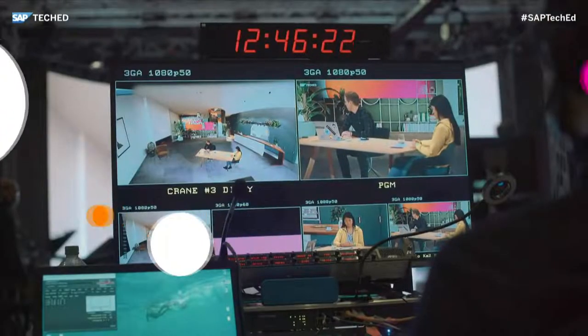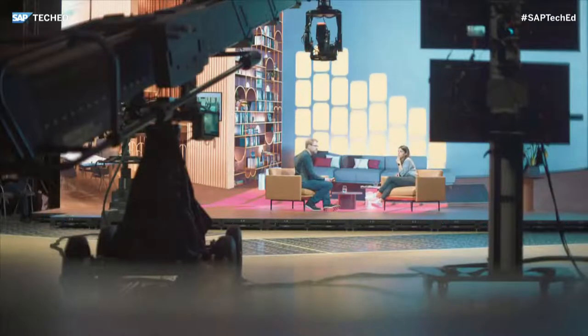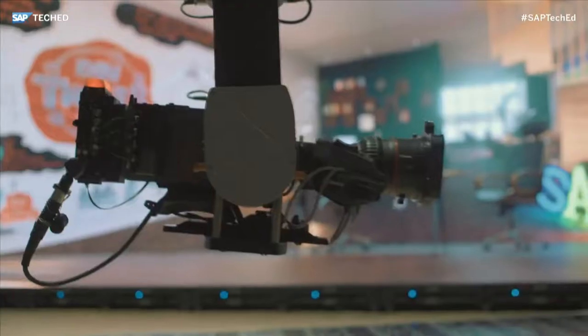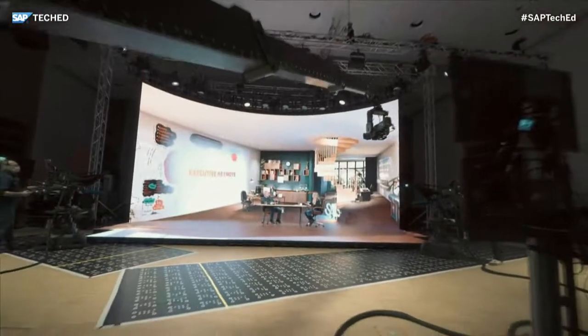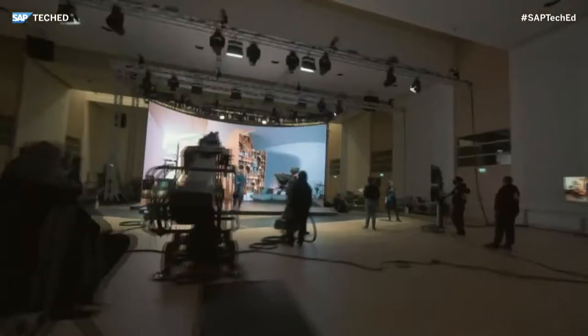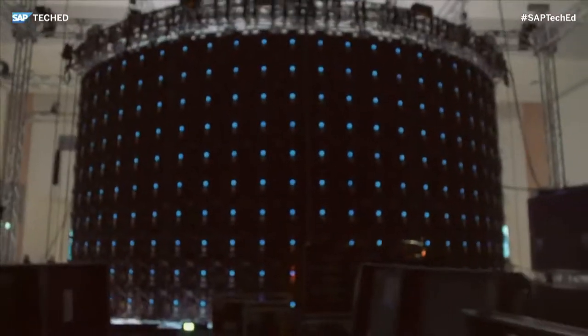Here I am, standing on probably the most sophisticated and unbelievable stage I've ever stood on in my life. The way this is done can be described as virtual production — a newer term and a newer production technology that has become popular since the Mandalorian. This is something I've never experienced before; I've always worked with a green screen, and this LED technology we're using for this year's TechEd is completely different.